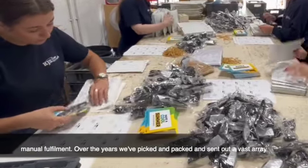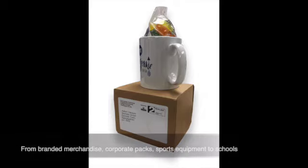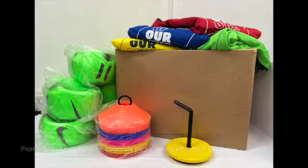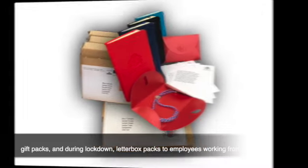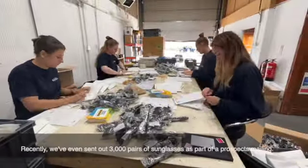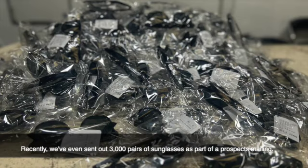Over the years, we've picked and packed and sent out a vast array of weird and wonderful items for our clients — from branded merchandise, corporate packs, sports equipment to schools, gift packs, and during lockdown, letterbox packs to employees working from home. Recently, we've even sent out 3,000 pairs of sunglasses as part of a prospect's mailing.